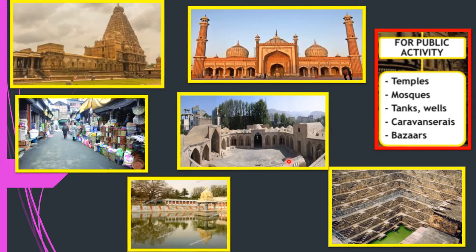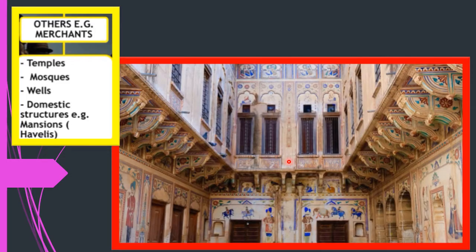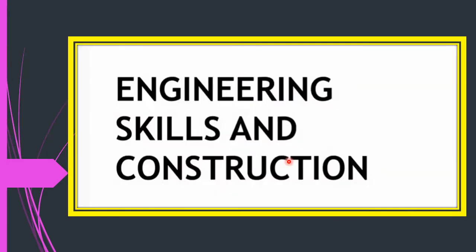Other buildings were made by merchants, like temples, mosques, and wells. Merchants also built domestic buildings for themselves — called mansions in English and havelis in Urdu. Here is one picture of a haveli. The monuments and buildings provide an understanding of the technical skills used for construction.